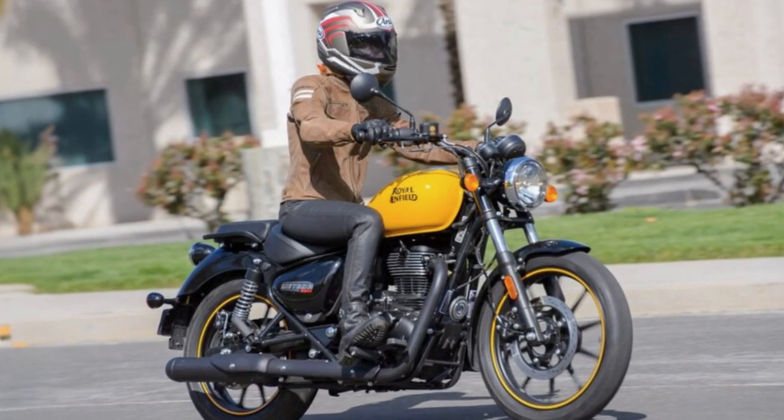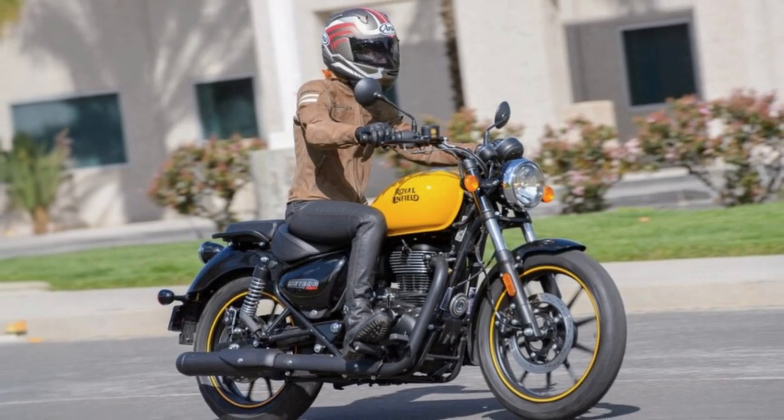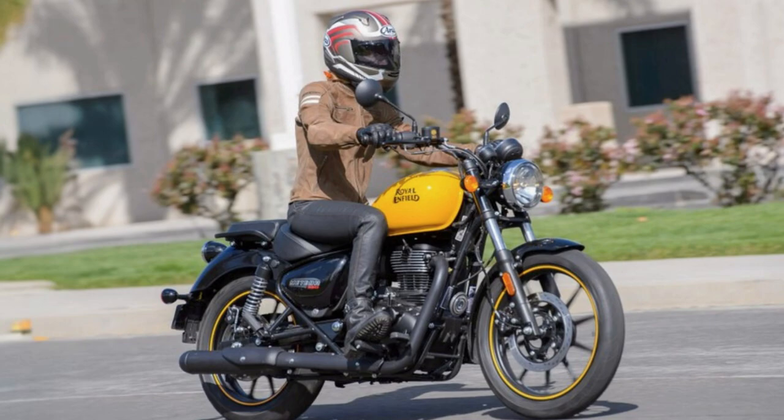In a nutshell, the 2023 Royal Enfield Meteor 350 is the real deal — a cruiser that blends tradition with a dash of today's tech.